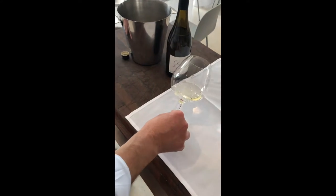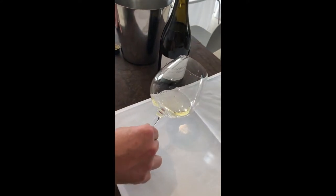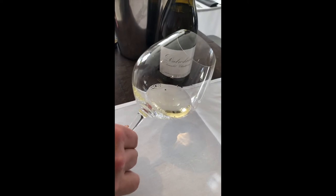When I look at it, it's still quite pale and that's good, but it's starting to show a little bit of yellow, a little bit of straw — nothing wrong with that. It's had some fairly significant oak treatment.